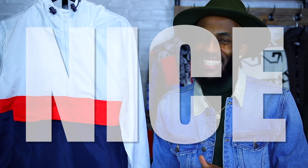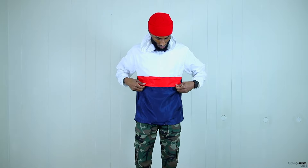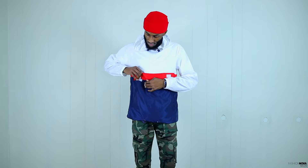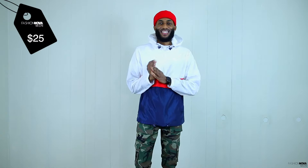First up we have the Takeover Windbreaker in white, red, and navy. When I saw this piece I knew I had to cop it — windbreakers are so dope. It's a classic colorway with a lot of different options that go with it. We have that all-white windbreaker with the red stripe in the middle and the navy blue bottom, two draw cords at the bottom, a white hood with draw cords, and a front pocket. The Takeover Windbreaker is going to run you $25 — that's a steal. I got it in a size small and it fits perfect.